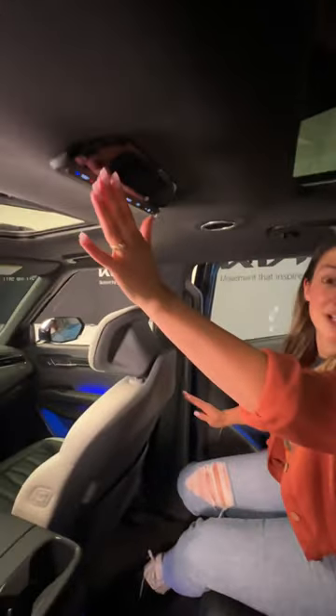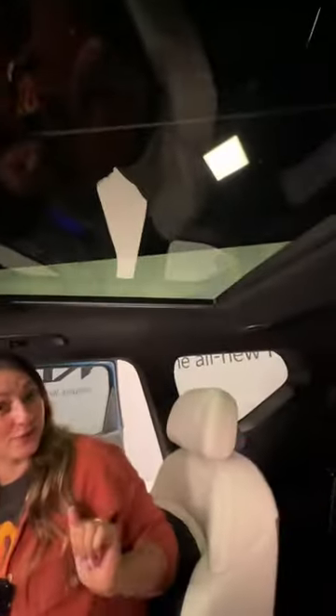Here we go — boom! You also get vents up top, a third zone of climate control, and two sunroofs.